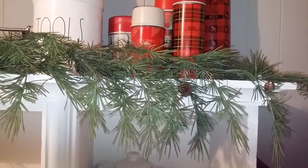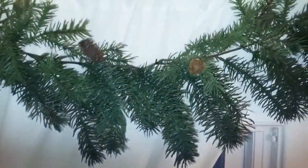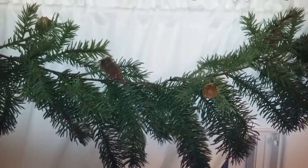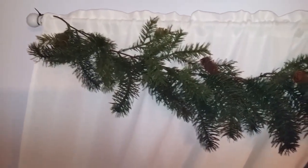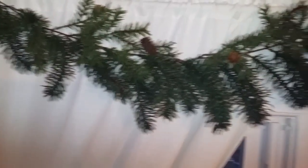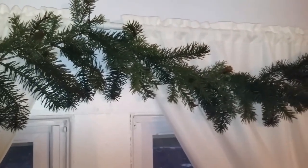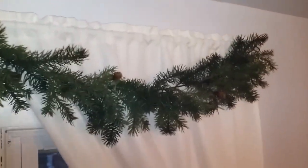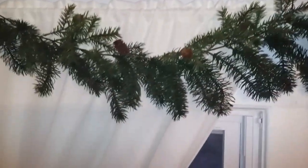I also picked up some more garlands at the Michael's Black Friday sale. My flash is kind of washing it out, but in person it looks so realistic. This is a six-foot garland, originally thirty dollars and change, but because of all the discounts I got it for ten dollars. I picked up a couple of these — I kind of wanted to go crazy with the garlands.